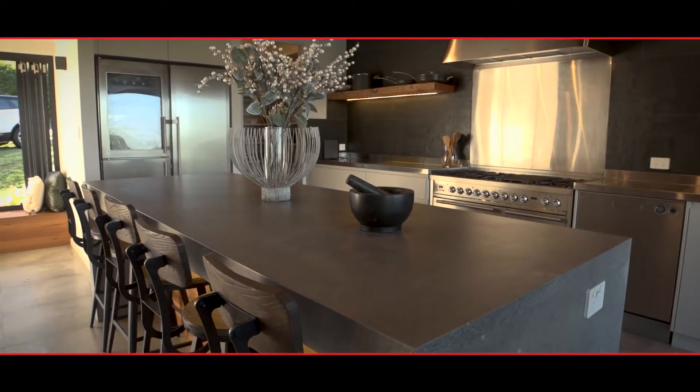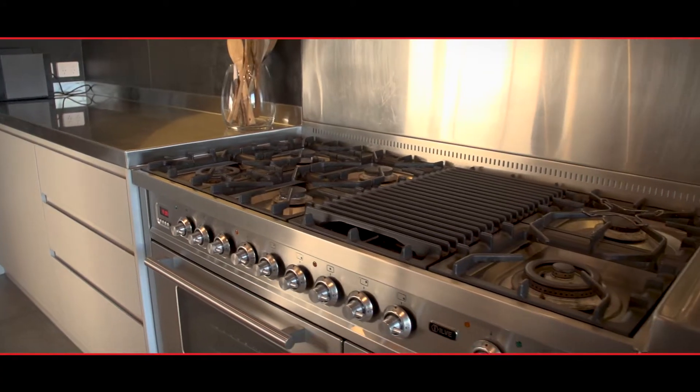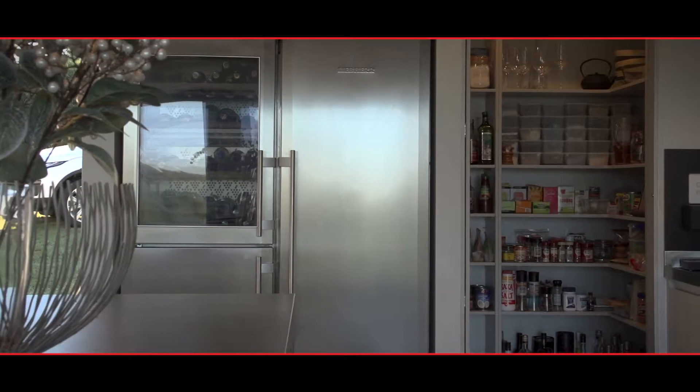In the kitchen, worthy of a chef, nothing has been overlooked — from the Bordeaux Island bench to the fantastic stove, and there's a clever walk-in pantry.